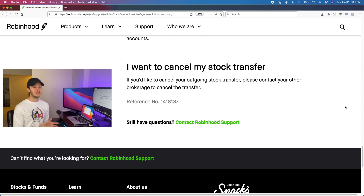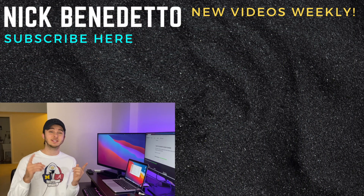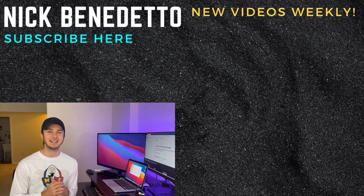If you initiate the ACATS transfer and then decide you actually want to keep your Robinhood account, you'll need to tell your new brokerage that you want to cancel the transfer. I hope this video helped those of you who want to transfer your stocks out of Robinhood. Again, I recommend Webull, Fidelity, or TD Ameritrade. Be sure to like this video, subscribe, thanks for watching, and I'll see you next time.